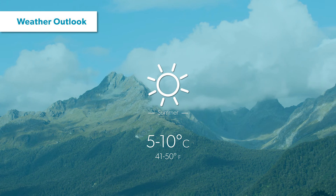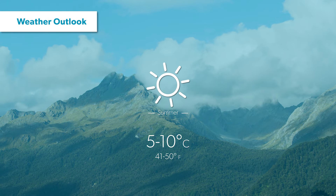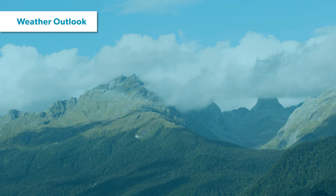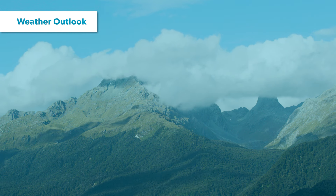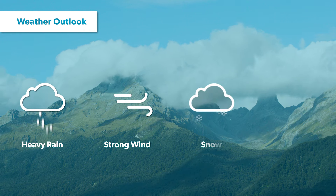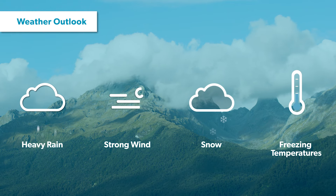The average daily summer temperature sits around 5 to 10 degrees and you can expect approximately 200 days of rain per year. It's important to remember that you will be in an alpine environment, which means there is a good chance you will experience heavy rain, strong winds, snow and freezing temperatures even during the Great Walk season.